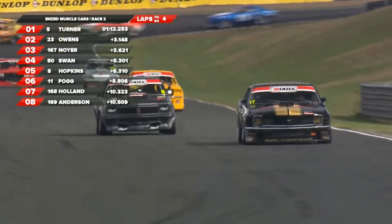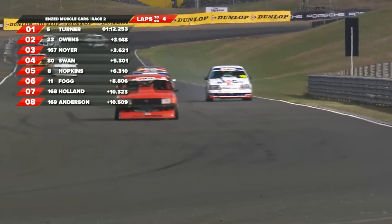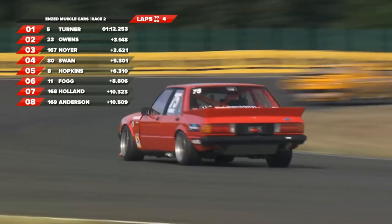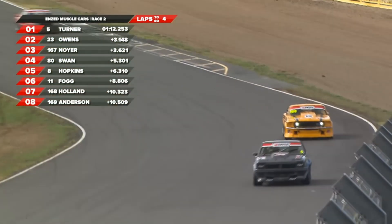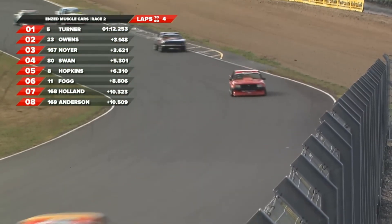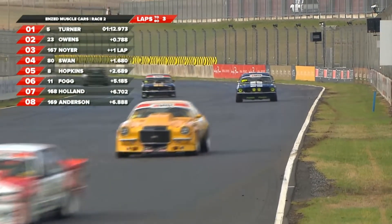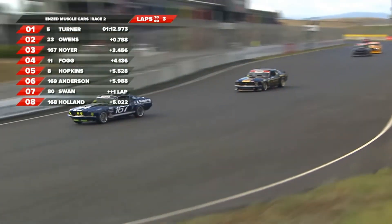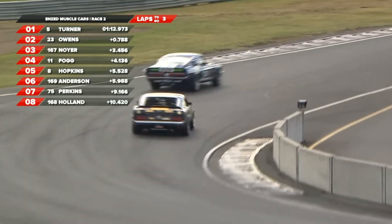Number 5 Andrew Turner in the 1984 Holden Commodore from Auckland, currently in the lead from 23 Dean Owens in a 1970 Chevrolet Camaro from Wellington. 3.1 was the gap. Three laps to go after this when they cross the start-finish line. Dean Owens in the big Chevy. Fogg's holding on. Neuer holding on. And there's one Mustang followed by another Mustang.